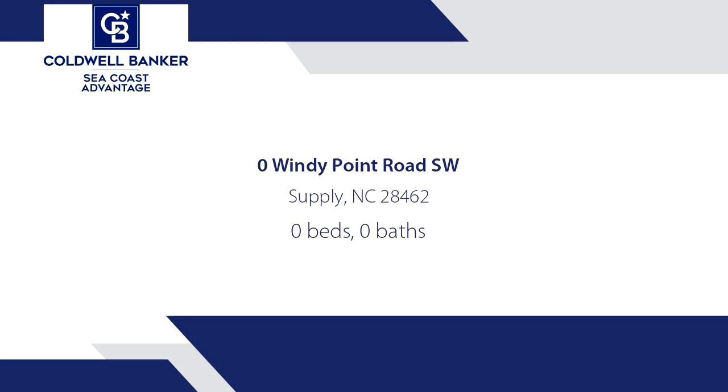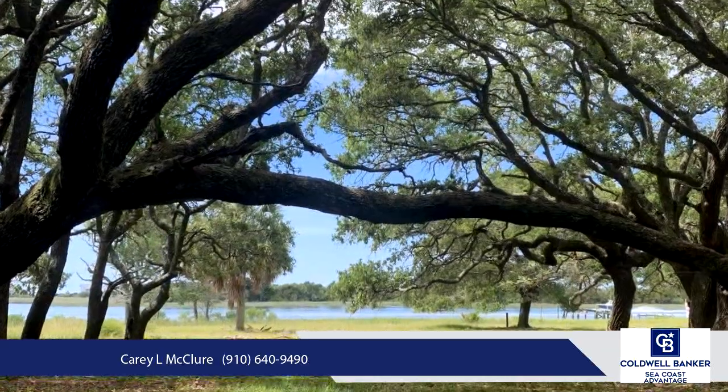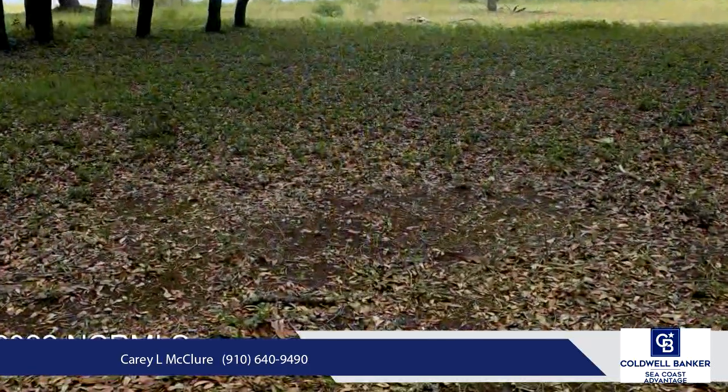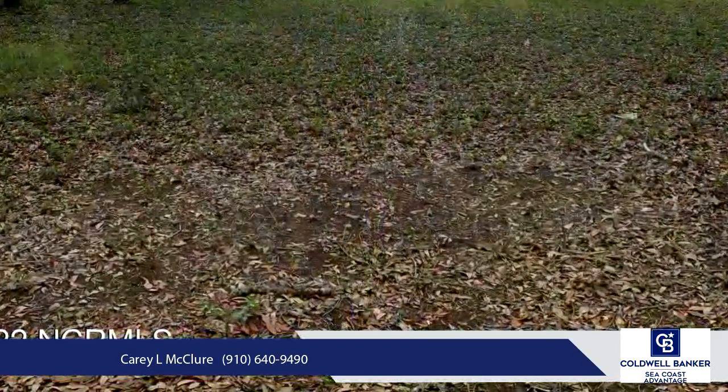Approximately one acre, subject to final survey. This Intracoastal Waterway lot is a never-before subdivided parcel within a larger tract currently offered, MLS 100,315,312.